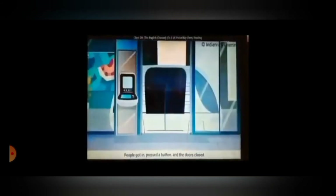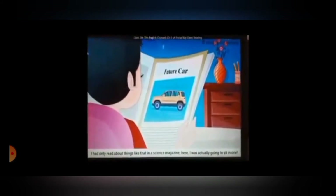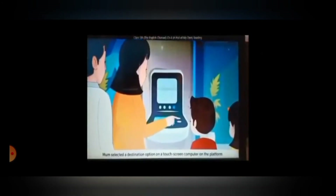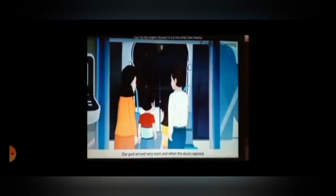I could hardly see the rubber wheels, and their front windows reminded me of the adorable face of a honeybee with long black eyes. People got in, pressed a button, and the doors closed. The little pods were fast and made almost no noise, and they were entirely computer-controlled. Imagine a car without a driver. I had only read about things like that in a science magazine — here I was actually going to sit in one. Before boarding a pod, mom selected a destination option on a touchscreen computer on the platform. After she had made her selection, the computer confirmed it. Our pod arrived very soon, and when the doors opened, I saw it was much roomier than it looked. Four people could fit in with ease, and there was plenty of space for luggage.